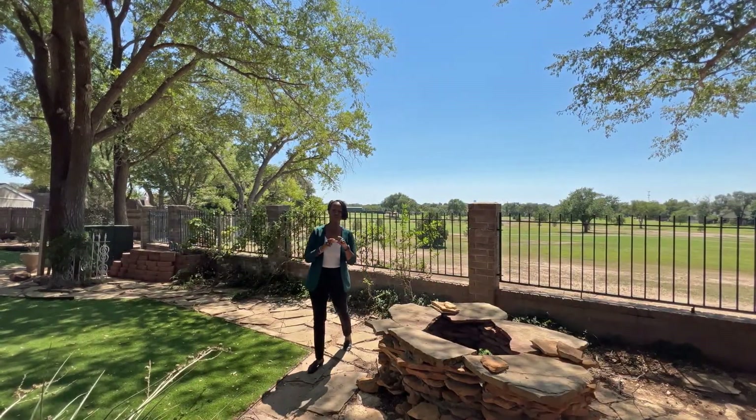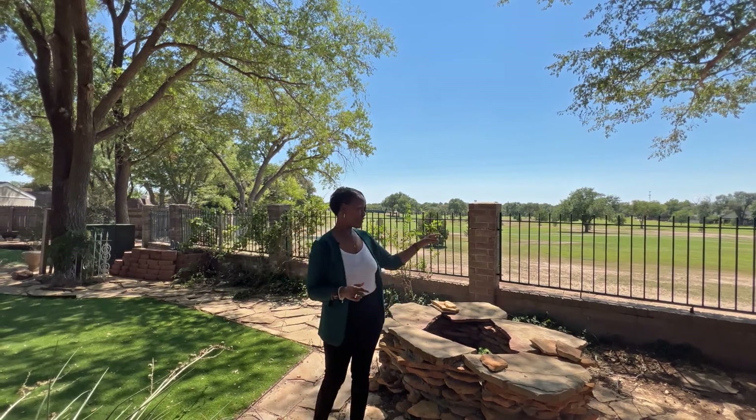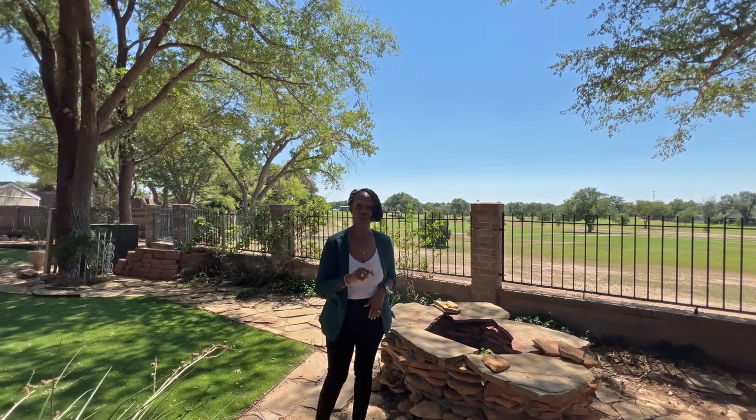I am confident that you will be compelled to make this home on the golf course on Country Club your choice. For your personal tour, call me, Lisa Harris, at 806-433-2783.